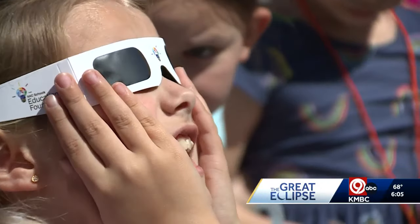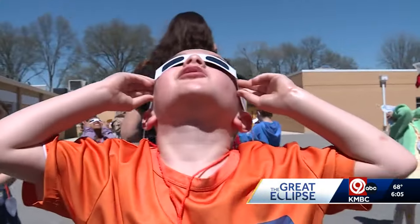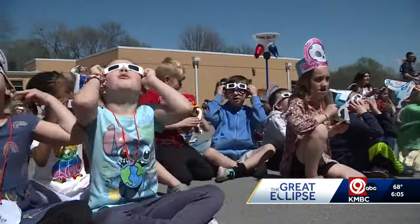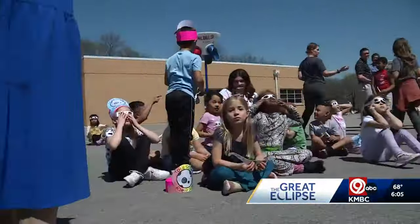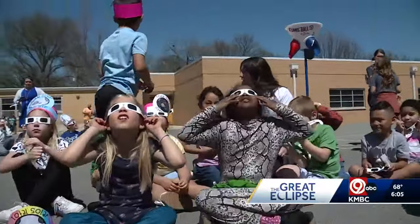The North Kansas City Schools Education Foundation provided 25,000 protective sunglasses so system-wide students, teachers, and staff could share in what they hope will be a memorable experience.